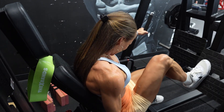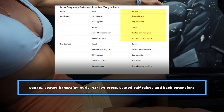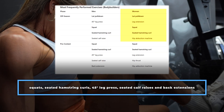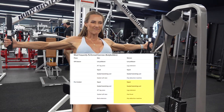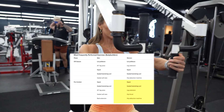Moving on to women, the most frequent off-season exercises were the seated hamstring curl, squats, leg extensions, lat pull-downs, and hip abduction exercises. Then during the pre-contest prep phase, the most frequently performed exercises were squats, seated hamstring curls, leg extensions, hip thrusts, and hip abduction machine exercises.